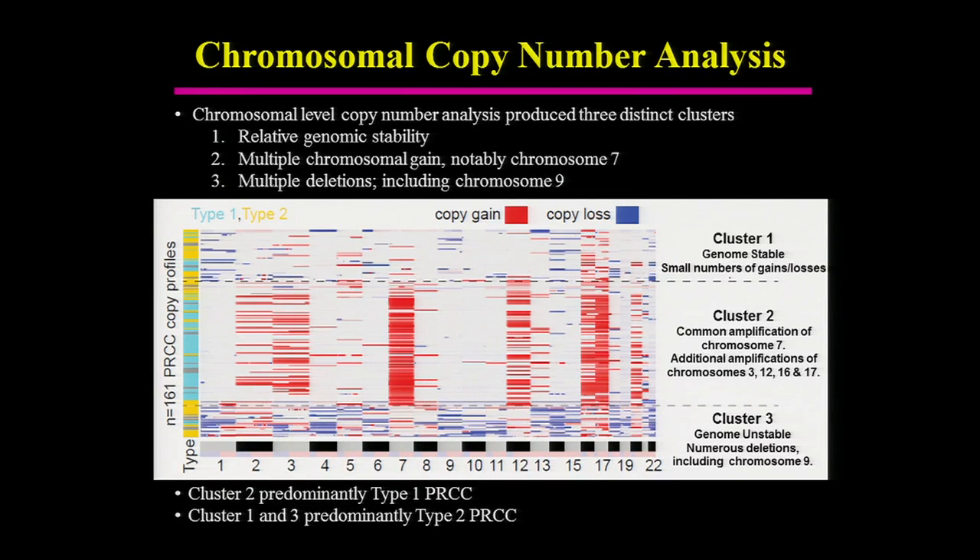In the initial copy number analysis, there were basically three different clusters. Cluster 1 was relatively genomically stable, with a few gains and losses. Cluster 2 was very different — most notably showing a big increase in copy number of chromosome 7, as well as some gains in chromosomes 16 and 17. The dominant feature of cluster 2 is increased copy number of chromosome 7.